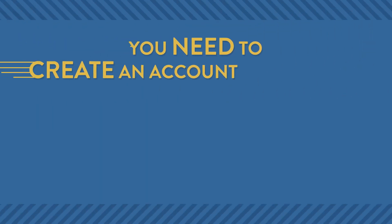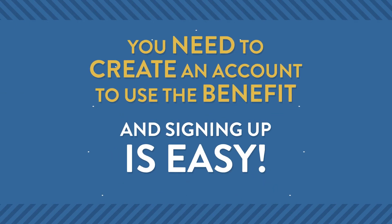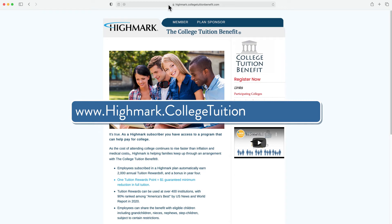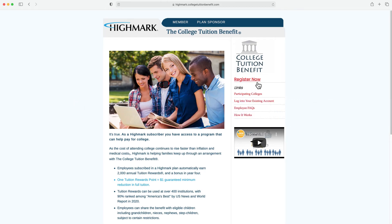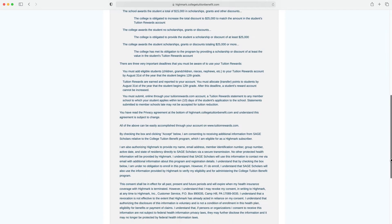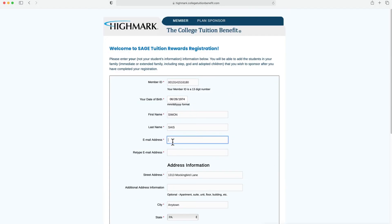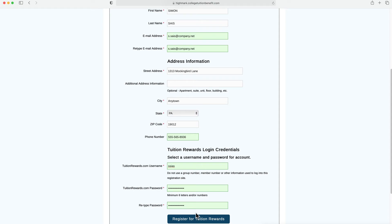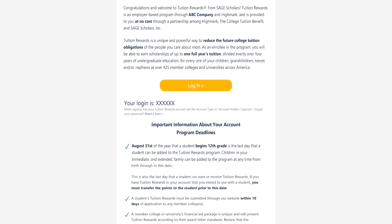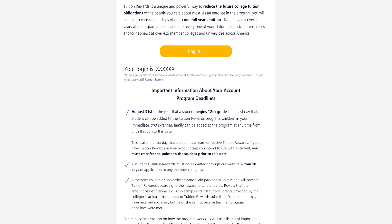You need to create an account to use the benefit and signing up is easy. Go to highmark.collegetuitionbenefit.com and click Register Now. Enter your Highmark member number and date of birth. Accept the terms and conditions. Enter your information and register for tuition rewards. When you have completed this step, you will receive a confirmation email from Sage Scholars.